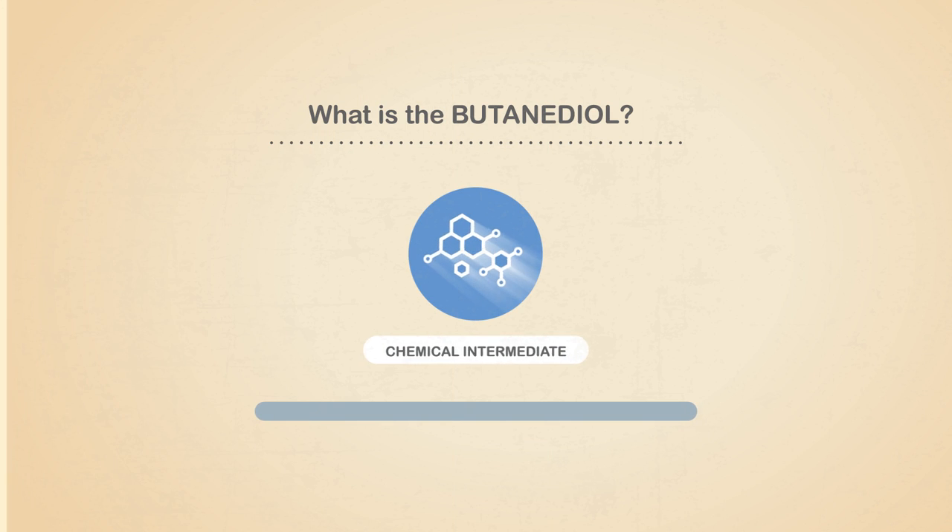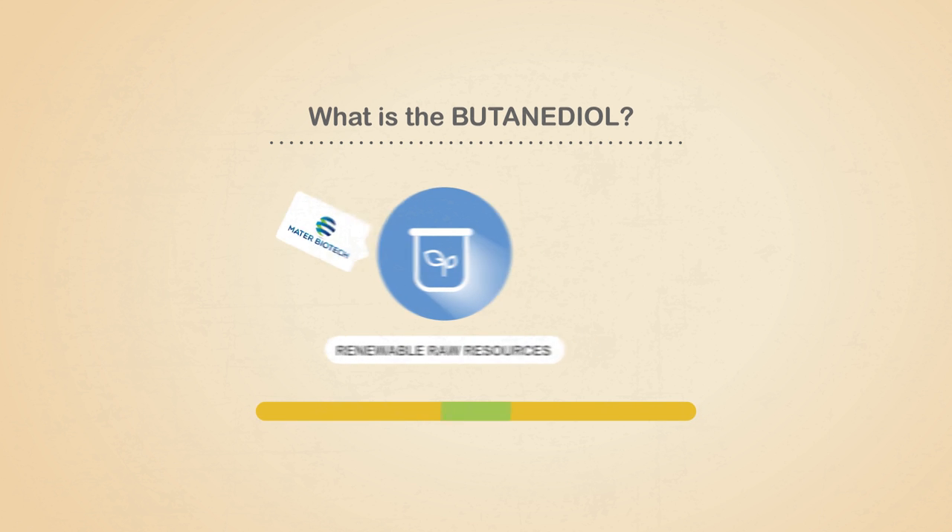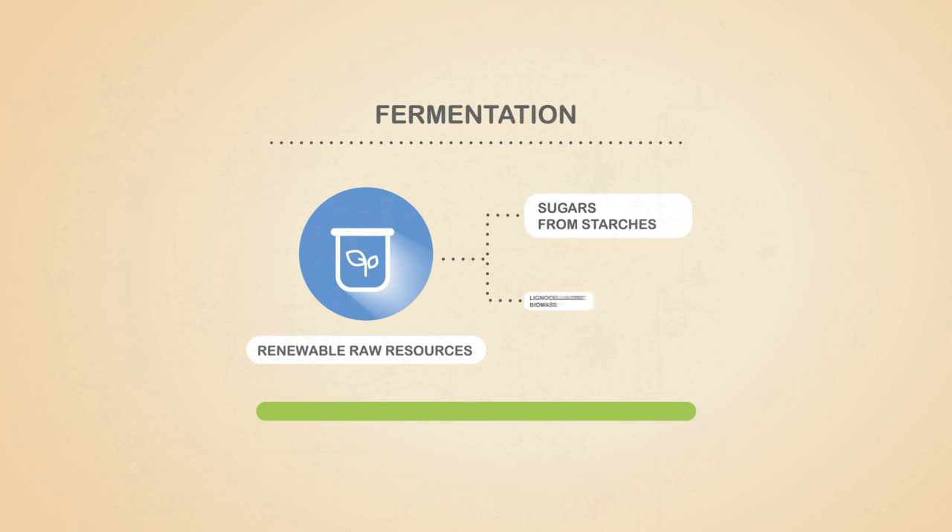What is butanediol? Butanediol is a chemical intermediate. Normally it is obtained from fossil sources, but Mater-Biotech's butanediol is produced from renewable raw resources, such as sugars derived from starches or from lignocellulosic biomass.